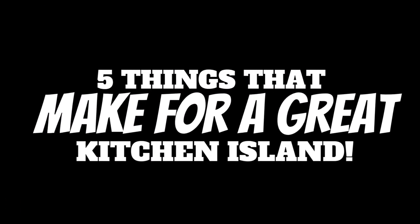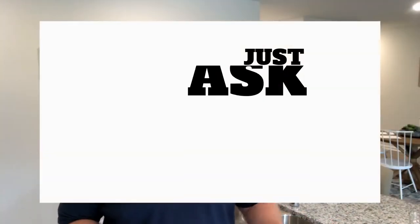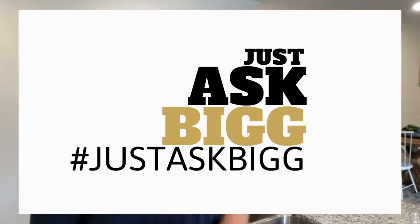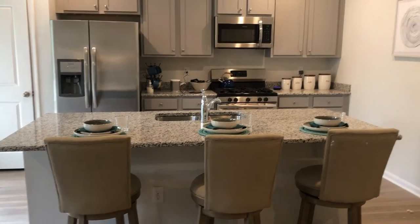When it comes to home improvements, there are very few things that are more requested more often than kitchen islands. Having a kitchen island can totally change the way you work in your kitchen and in some cases they can even add new functionality that you might not have had before. Because they're such a hot commodity in a lot of homes, having a kitchen island can even increase the value of your home if you decide to put it on the market.